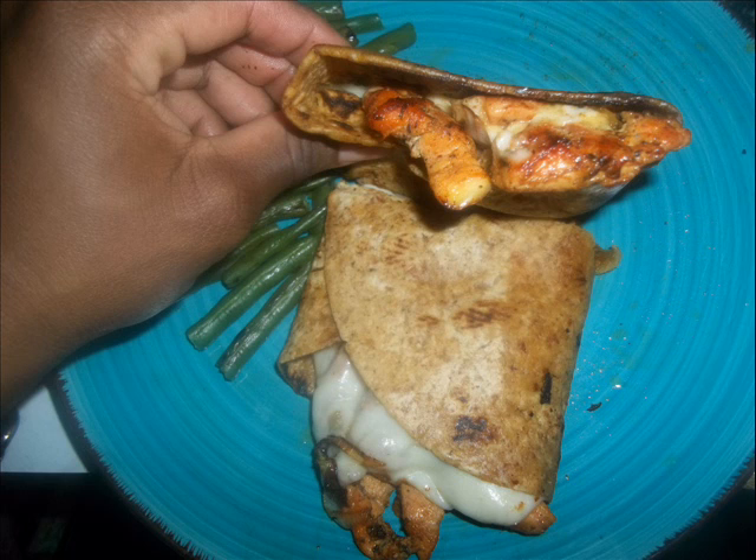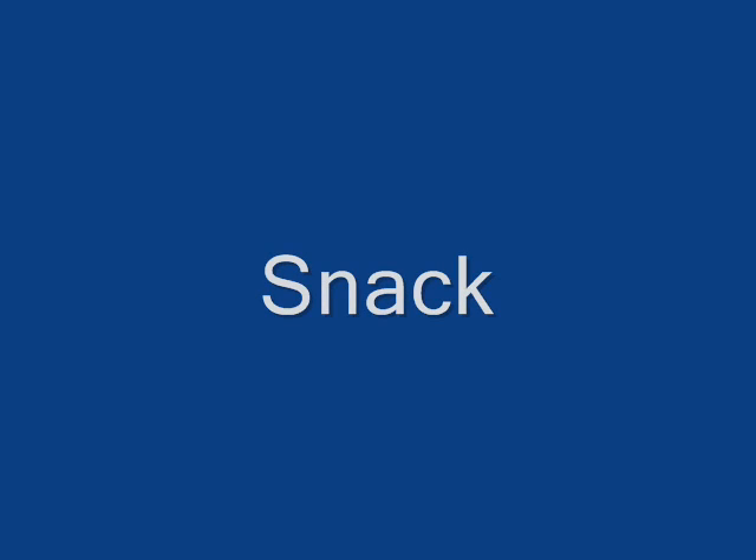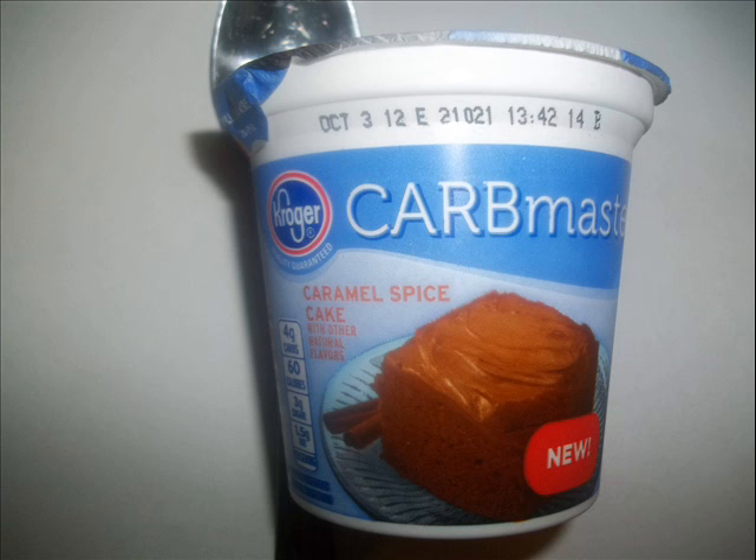I always say the food tastes good, but I will say I tried to grill some string beans and I really wasn't feeling those. For my dessert, I'm giving you guys a sneak peek at one of my August favorites — it is the Carb Master Yogurts.